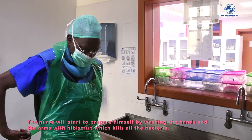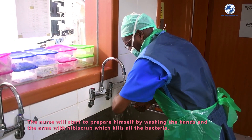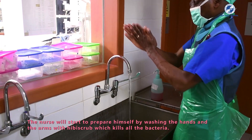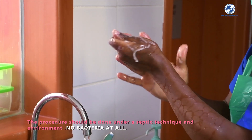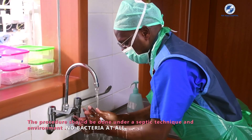The nurses start to prepare by washing their hands and arms with hibi-scrub, which kills all bacteria. The procedure must be done under aseptic technique and environment — no bacteria at all.